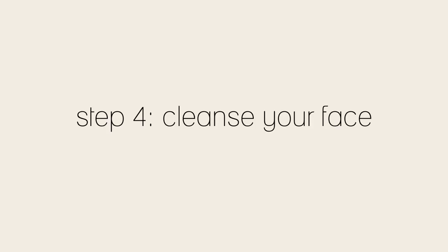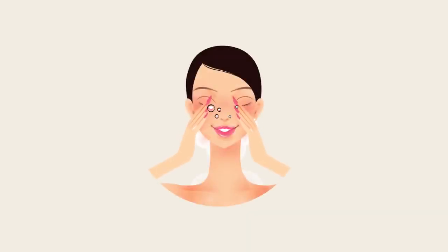Step 4: Moisten your skin with a few drops of lukewarm water, then lather the cleanser and gently apply to your face. Use your fingertips in a circular motion, remembering that your jawline is not the finish line — apply an equal amount to your neck and décolleté.